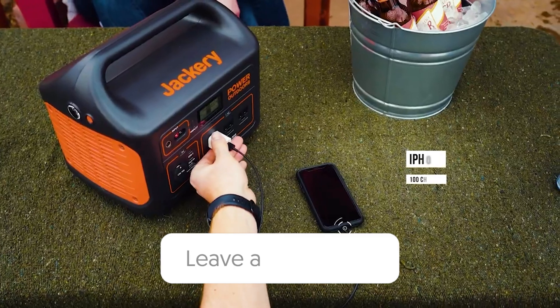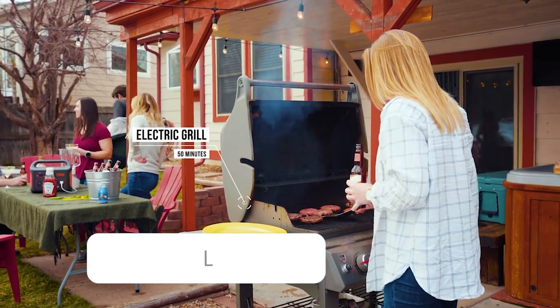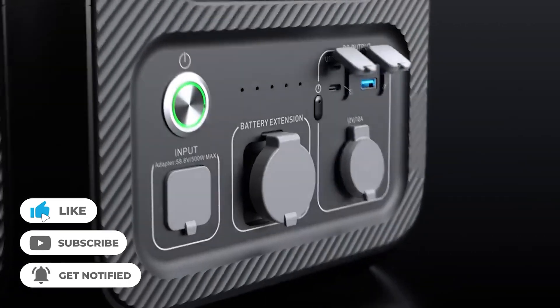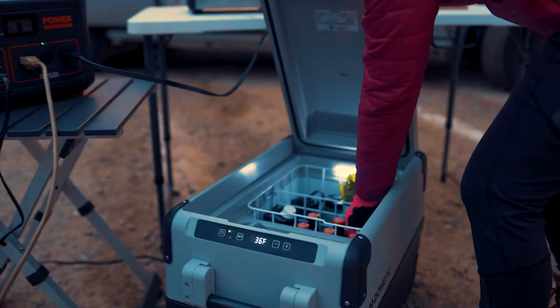Let us know in the comments down below which solar generator you're going to choose. If you liked this video and it helped you in any way, please give this video a like, and if you don't want to miss out on any future videos, subscribe to the channel. Hope to see you in the next video!